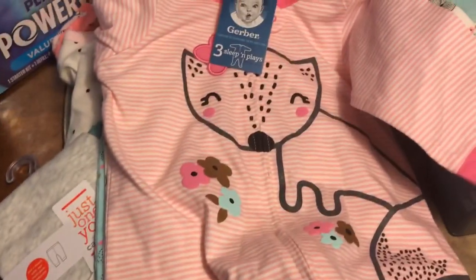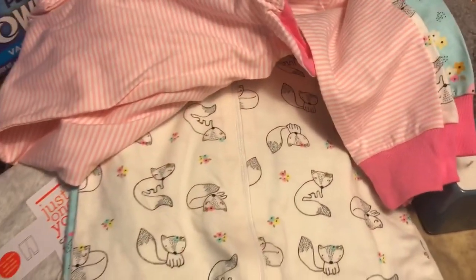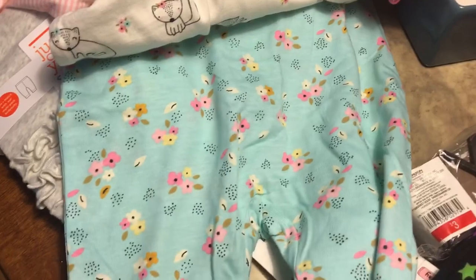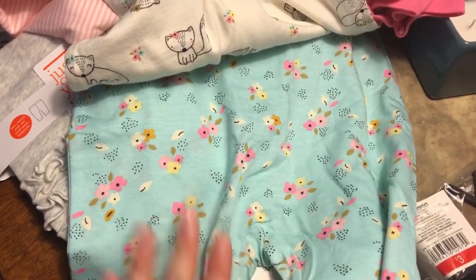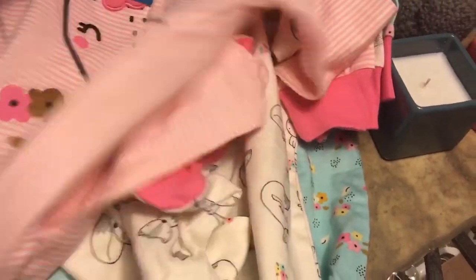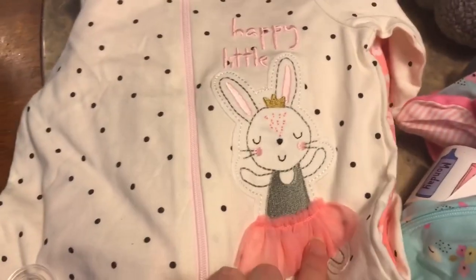This one has a little fox on it, and this one has more foxes. The whole reason I bought this set is because I fell in love with it — if you know me, I love florals and I love pink. Pink is my favorite color, and pink with this blue color is just a combination I love. Then I got her some more because I'm very girly and I love bunnies and ballerinas, so this was perfect.